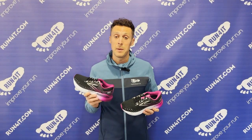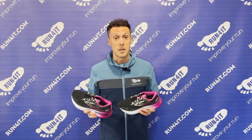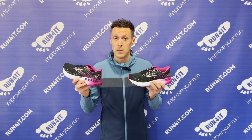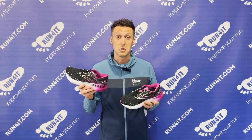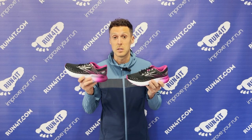You might be wondering why I'm talking about a franchise. That's because there's a Glycerin and a Glycerin GTS — they both feature the same cushioning and offer a similar underfoot experience, except GTS means 'Go To Support.' So the Glycerin are neutral running shoes and the Glycerin GTS are stability running shoes.